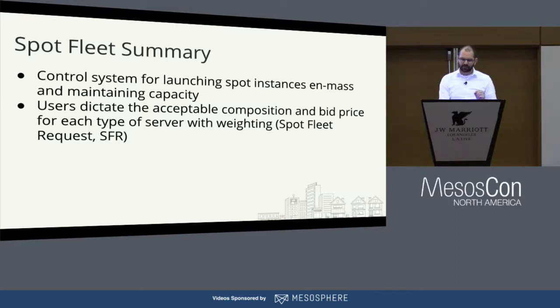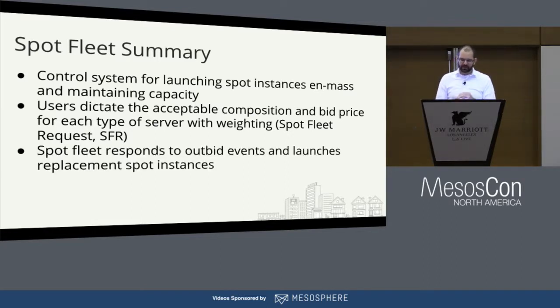It's important that users can describe exactly what kind of instances are suitable to run their workloads. It comes down to a big declaration of what you can run — C4 4XLs and 10XLs, and all these different instance types. The Spot Fleet service is what's doing the launching for you, so you don't have to be at your laptop launching new things when things get outbid. Spot Fleet's doing this for you — that's their value offering.